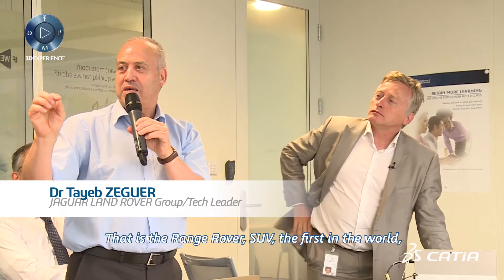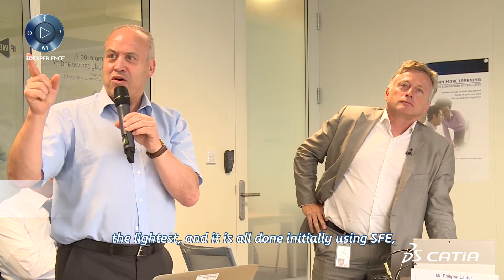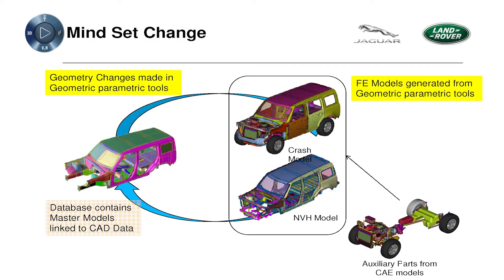That is the Rangora SUV — the first in the world, the lightest — and it's all done initially using SAFE. Connecting SAFE to 3DExperience. We just started.